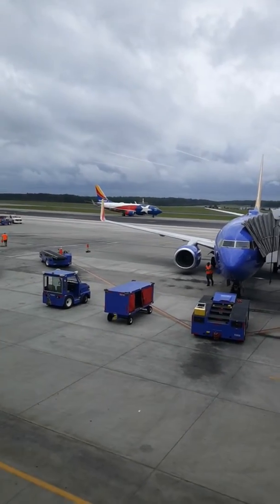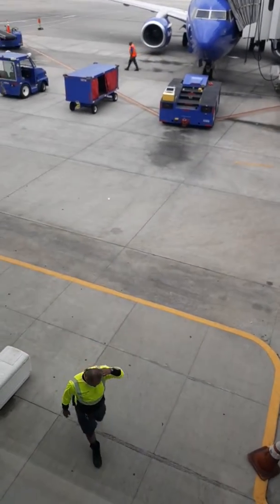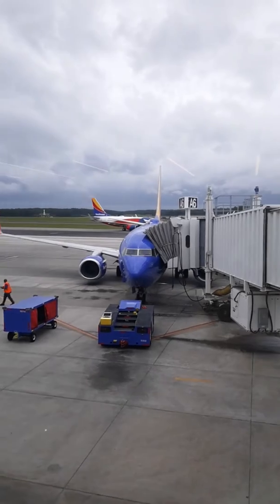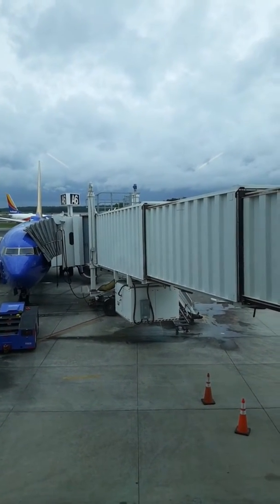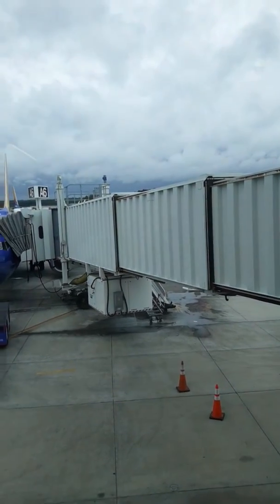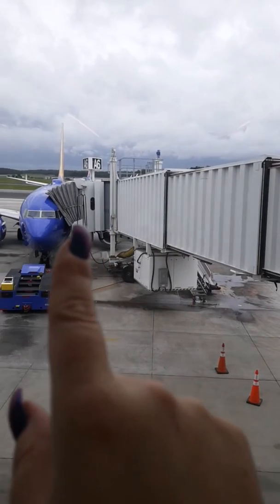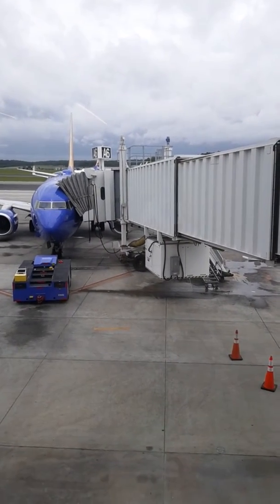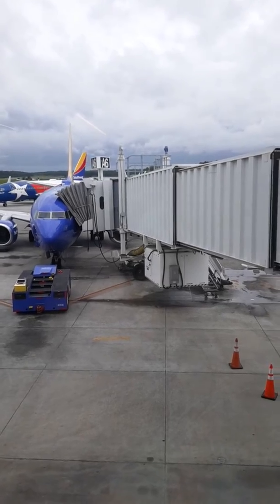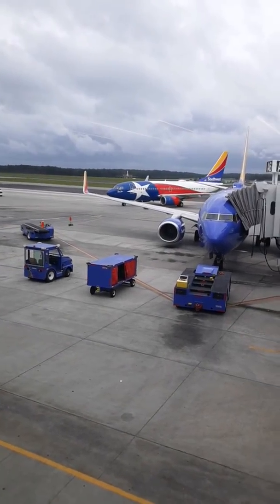Wow, that's a cool looking Southwest plane! I'm going to try to film while walking down the hallway to the aircraft, and I'm definitely going to film takeoff. I've never seen a Southwest plane like that one — that's pretty cool.